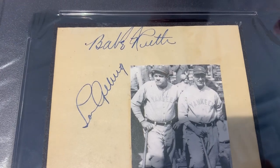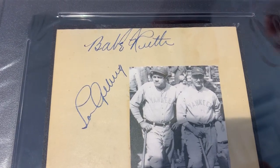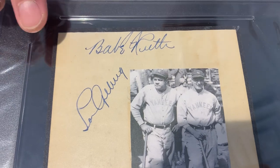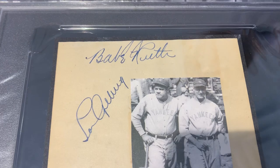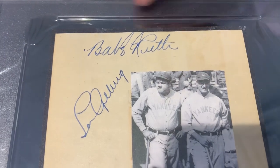This is probably a thirties album page based on the autograph style of them both. Usually you see the Gehrig a lot smaller than the Ruth here, but the Ruth is not small at all — so you can still see that.